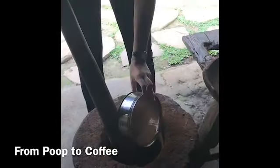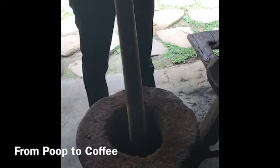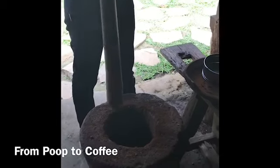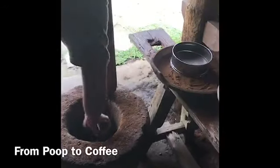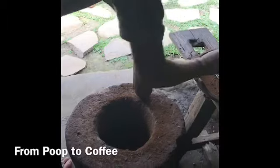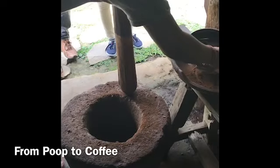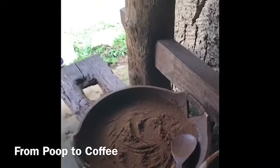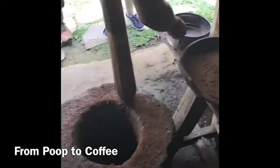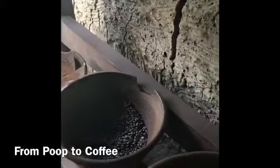We grind it here — it's almost like pounding. After that, we sift it until we get the fine powder. So this powder is ready to pour with hot water, and it makes pure instant coffee.